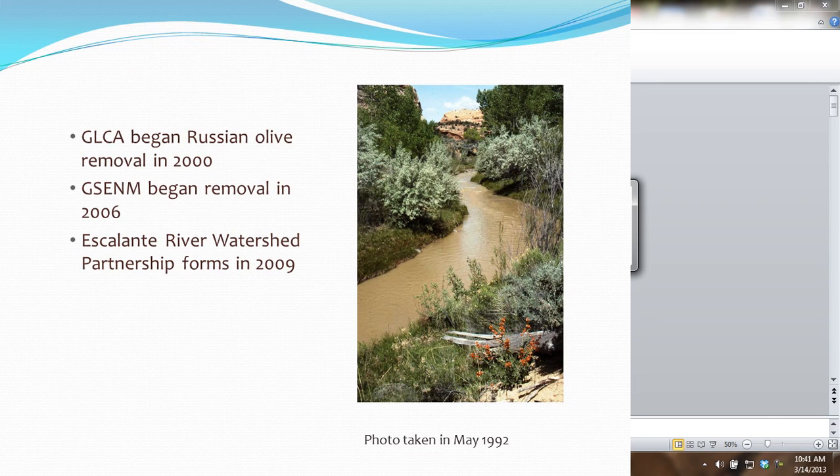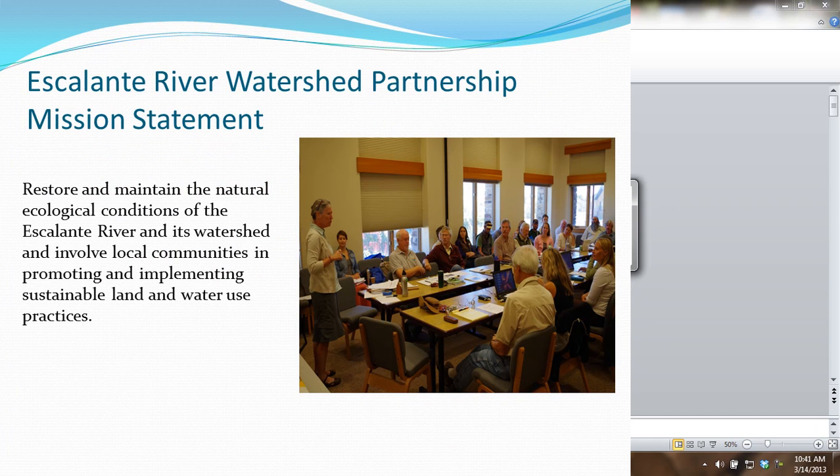I eventually found some funding and worked with volunteers to start the project around 2006. During the spring of 2009, I began to receive email messages from The Nature Conservancy and from John Spence, who was the archaeologist for Glen Canyon. They were inquiring about starting a watershed partnership for the Escalante River. I thought this idea was excellent because at the rate I was going, I didn't think I would ever see the final product for this project. With the formation of the ERWP, an outline for this particular project came into fruition with the development of our Ten-Year Action Plan.